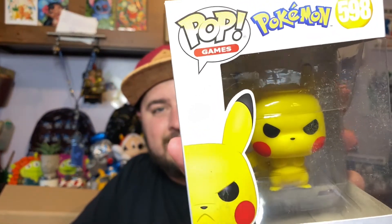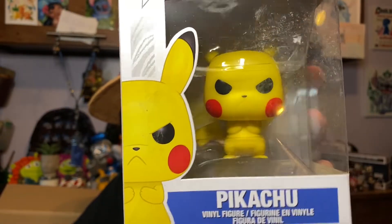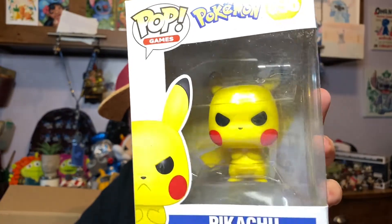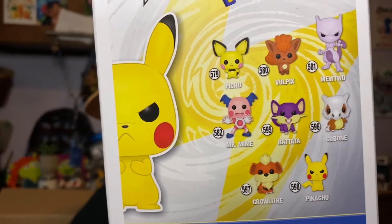Let's go into another one of my fandoms: Pokémon! Here we have Pikachu — he looks angry and about to let off a Thunderbolt. It might be a little scratched but it's okay. This is just a basic pop.